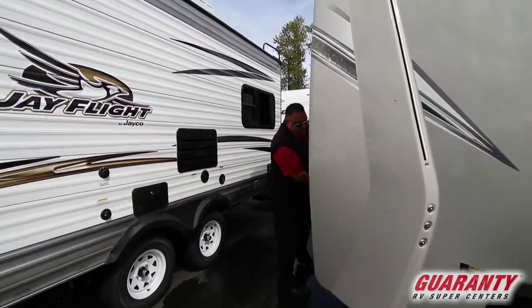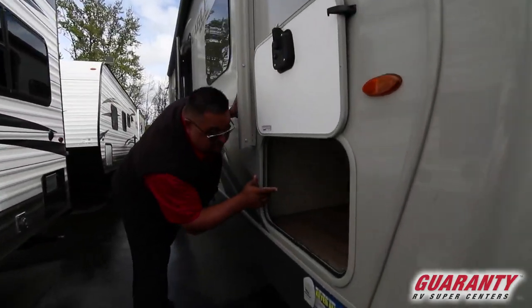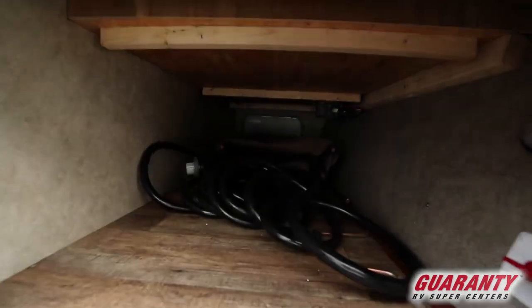On the way though, let's take a peek inside this storage. Giant pass-through — it's got a couple chairs in there that come with it.